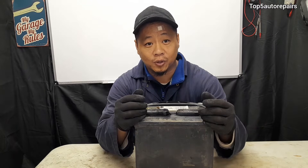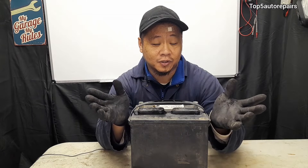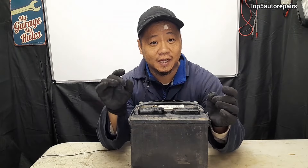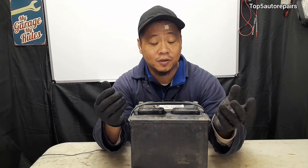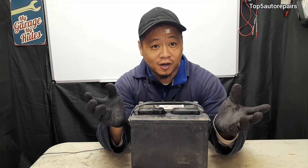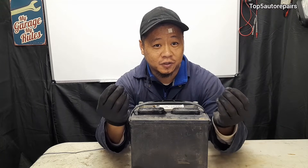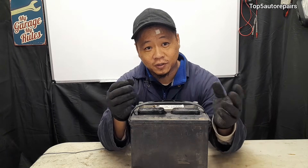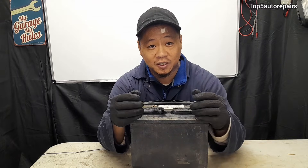It can also cause the fuse to blow as well. On top of that, you may notice a lot of electrical issues on the vehicle. For example, you may notice the dashboard start to illuminate a lot of different warning lights. You may also notice the radio start to have some sort of issue — maybe a display issue. You may notice the airbag light turning on, or the door randomly clicking on and off, and so on.